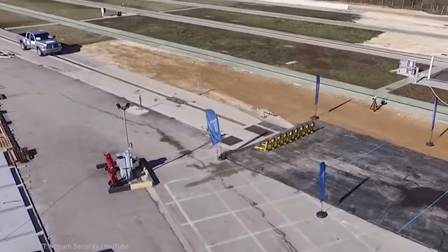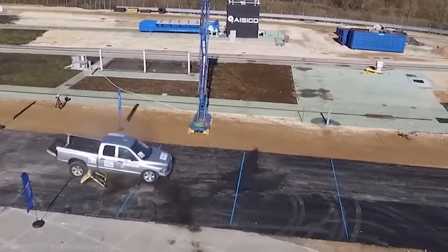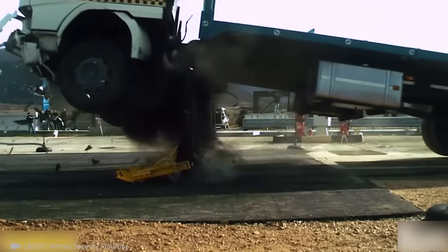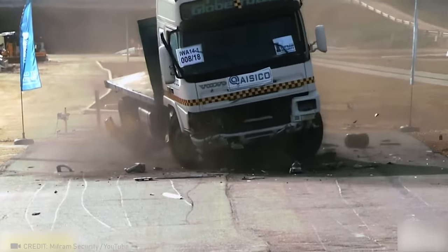When it comes to emergency stops, this barrier is second to none. Like this video if you thought this would make a cool Fast and Furious scene too.